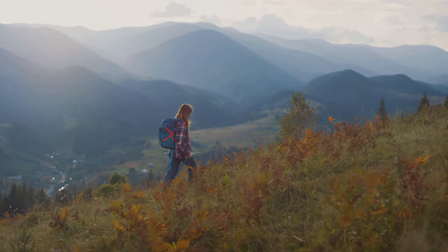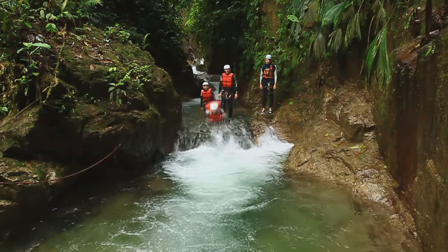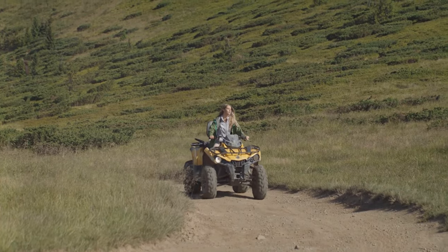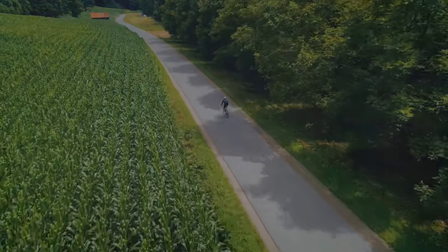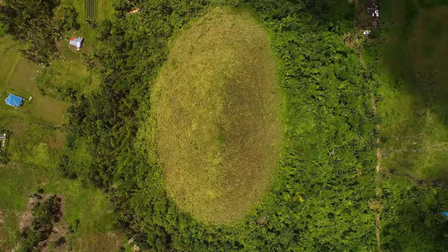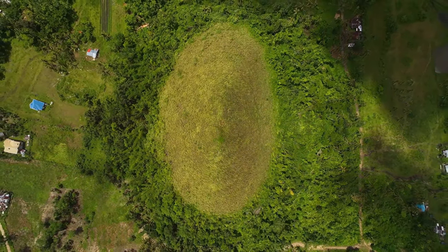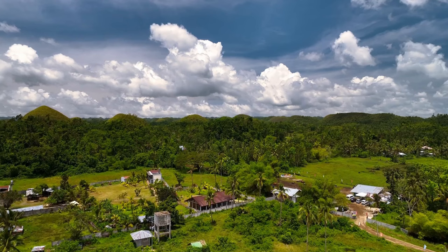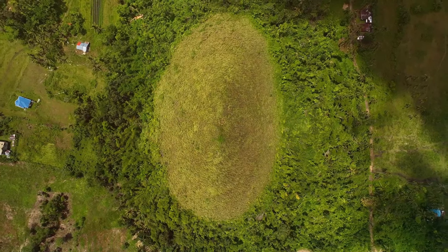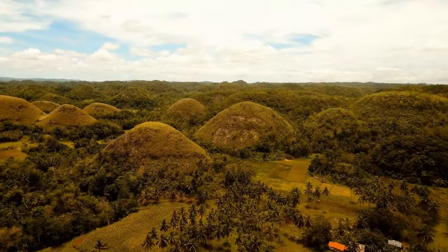But the adventure doesn't end with the view. Bohol offers a range of activities for the intrepid traveler. Rent an ATV and explore the hills up close, or prefer a laid-back experience — hop on a bicycle and enjoy a leisurely ride. For a truly unique perspective, take a hot air balloon ride over the Chocolate Hills — it's an experience that will stay with you long after you leave.